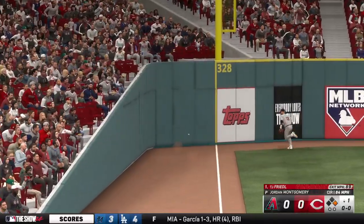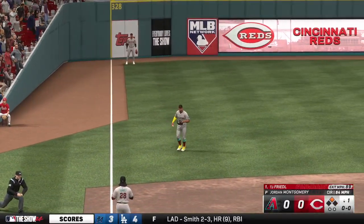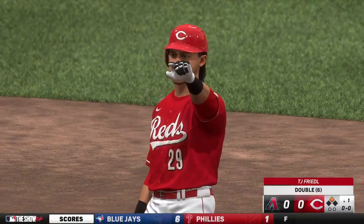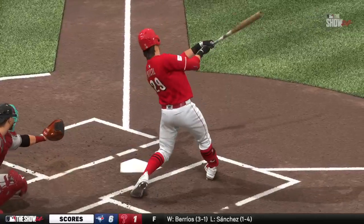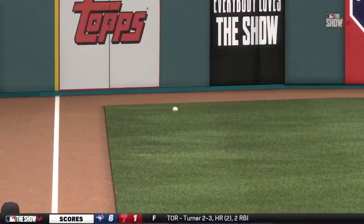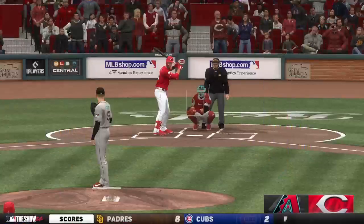Could be extra bases — makes the turn and heads for second. And one pitch into the inning, it's a leadoff double. That started and ended pretty quickly. Any time you rip a line drive the other way you feel really good about what you did at the plate. You trusted your hands, you let the ball travel, and you took the barrel straight to it. That's great work.